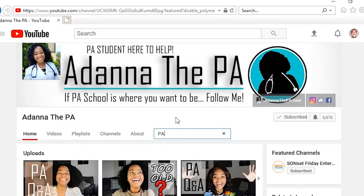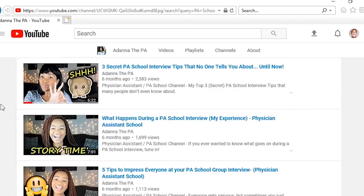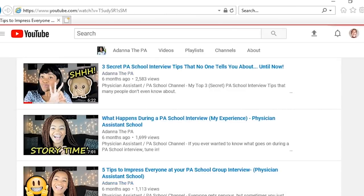If you're looking for a video on a specific topic, simply type in what you're looking for in my channel's search bar, and if I have videos addressing that topic, it will take you right to them.